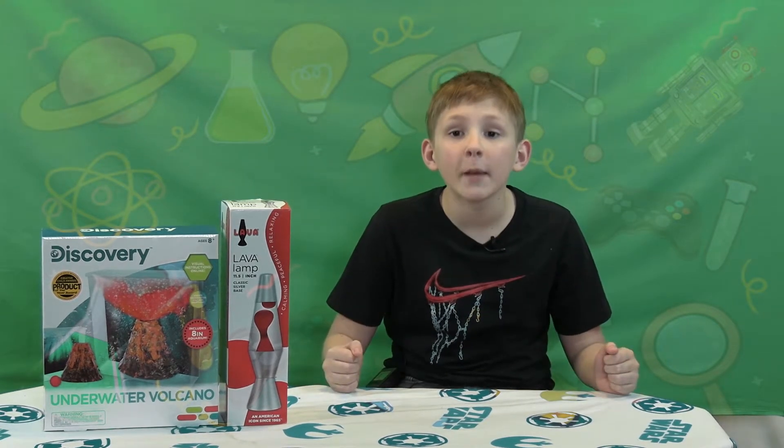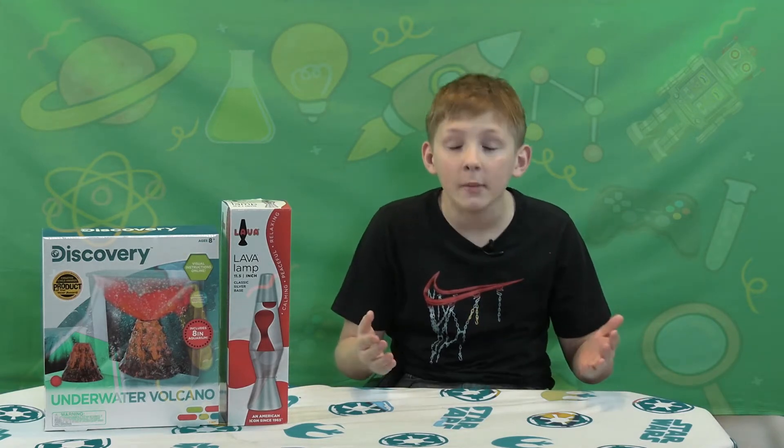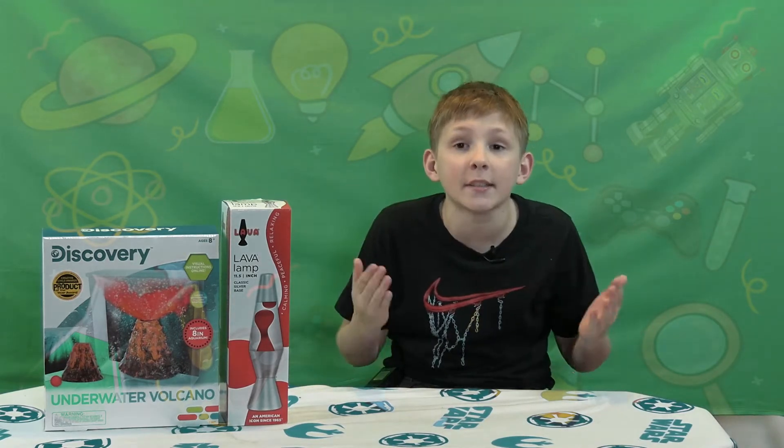Hey guys, today we're going to be talking about volcanoes and lava. Welcome back to a new episode of Toy Science Gamer.